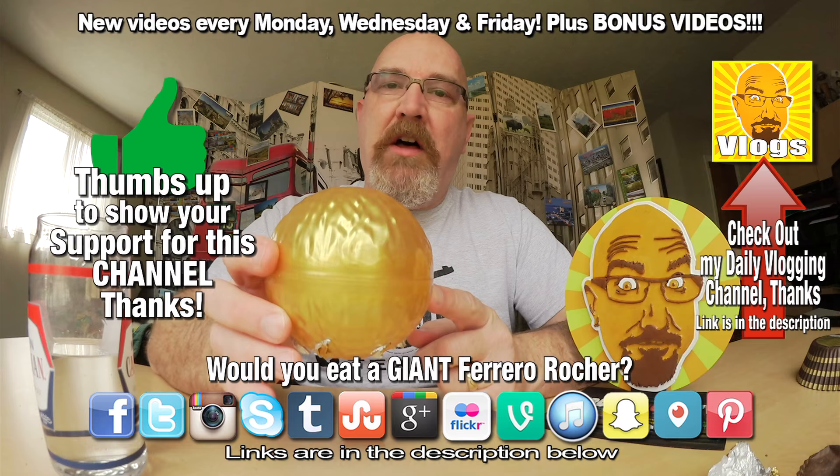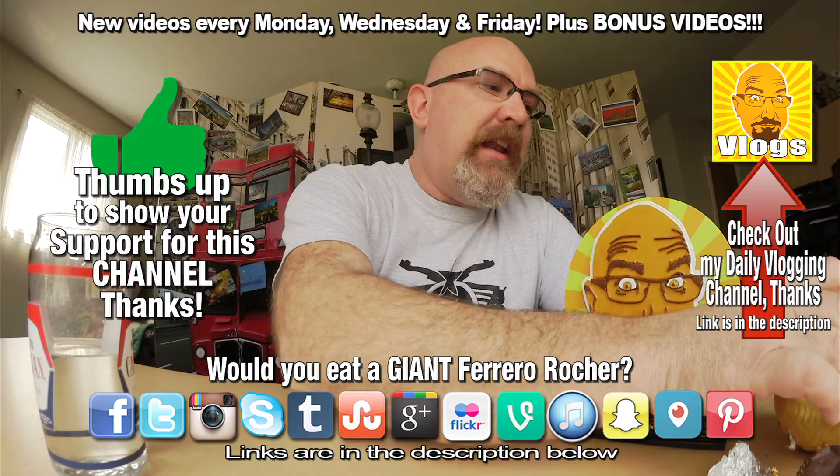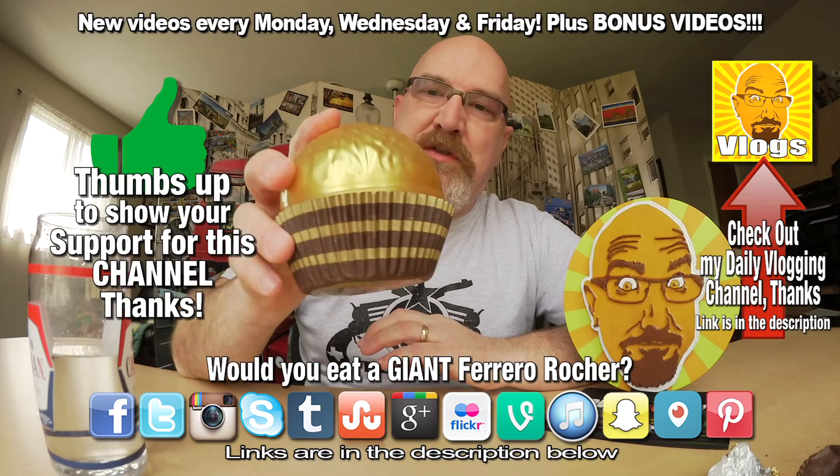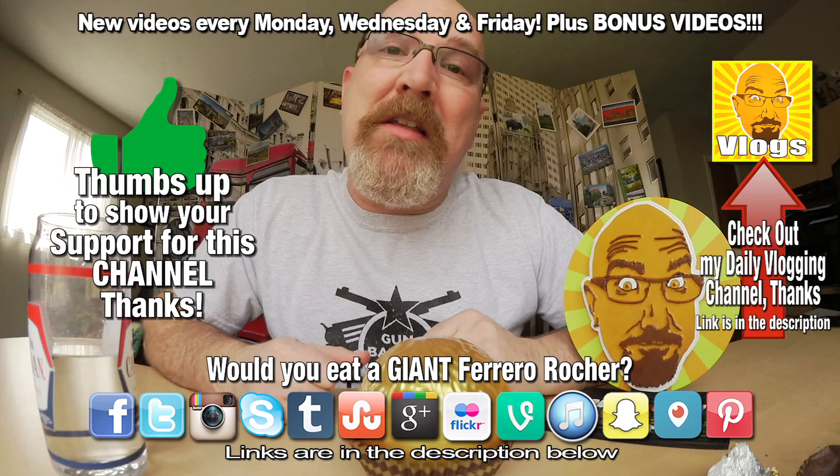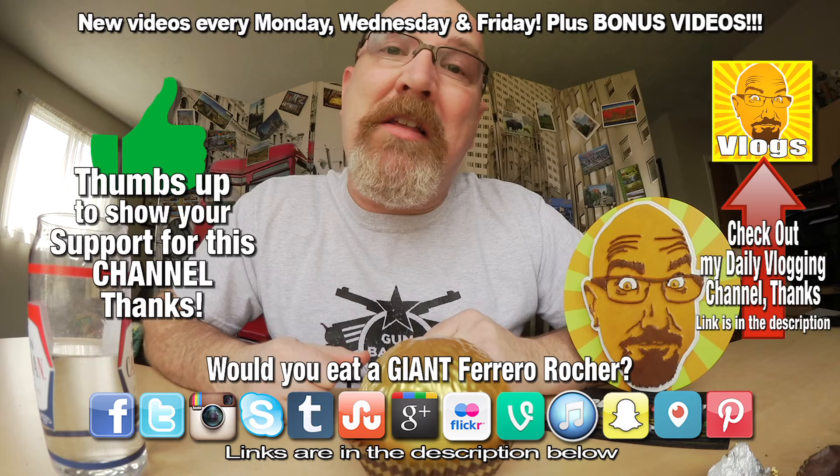It is absolutely fantastic. I would totally recommend buying this for Easter or for a Christmas present, or just giving somebody — a loved one — a nice little treat in their life. Total recommend checking out this huge Ferrero Rocher creation. I was duped thinking there'd just be a couple inside, but it was a full chocolate — I loved it. If you like this video give it a thumbs up, and we'll see you next time on another Ken Darmick product review slash challenge. Ken Darmick out.